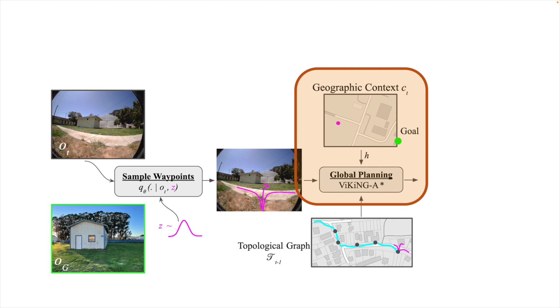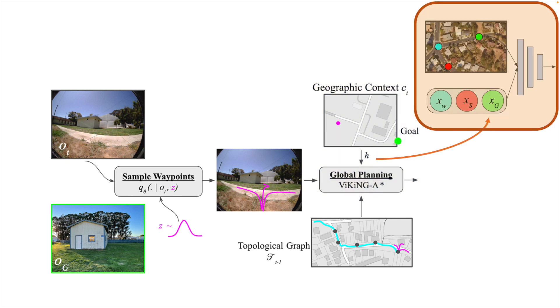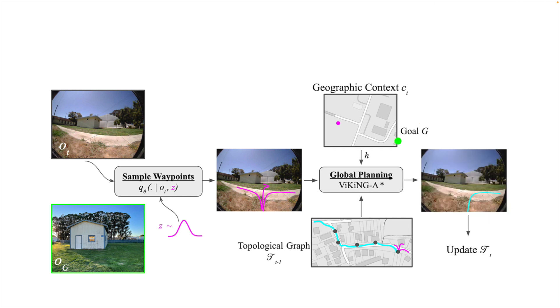The system incorporates geographic and site information as a planning heuristic. This site information can come in the form of a schematic roadmap or a higher-fidelity satellite image centered at the robot's rough GPS location. This information is incorporated into the model using a learned neural network that maps the geographic hints to a learned heuristic cost, which is fed into the planning algorithm. When the hints are accurate, they help the robot navigate towards the goal, and when they're inaccurate, the robot can still rely on its image observations to search the environment.